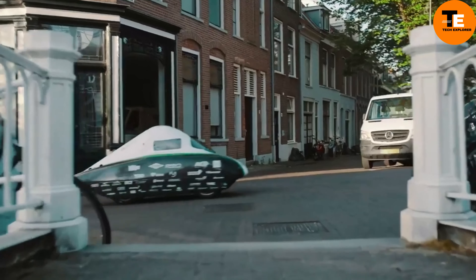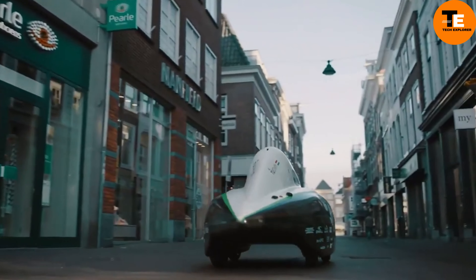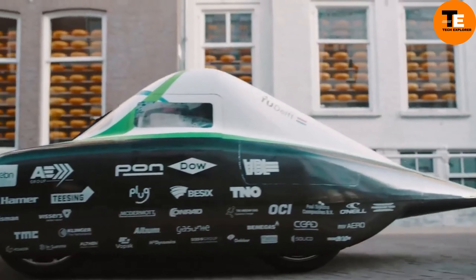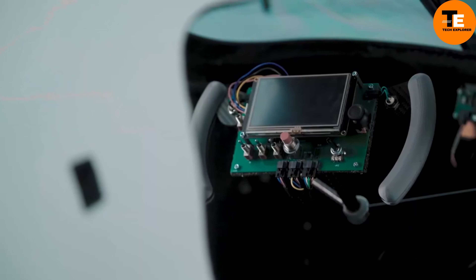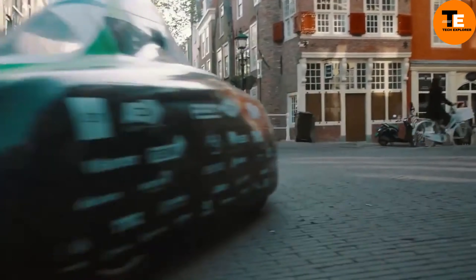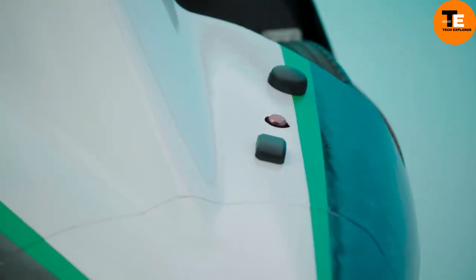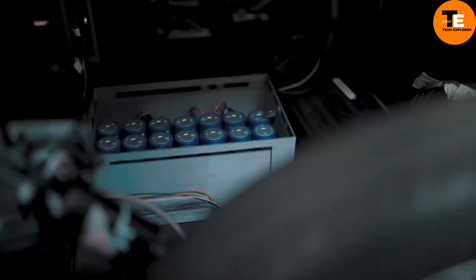Though the infrastructure for hydrogen refueling is still developing, technological advancements are continually improving the efficiency, size, and cost of hydrogen fuel cells. Companies like Hyundai and Toyota are leading the charge, with models like the Nexo and Mirai showcasing the potential of hydrogen-powered vehicles. As hydrogen production becomes more sustainable and widespread, these cars could play a significant role in reducing carbon emissions and shaping the future of transportation.